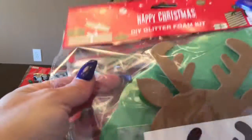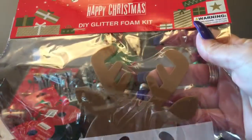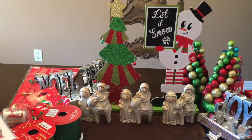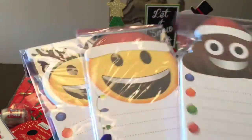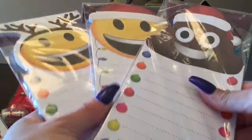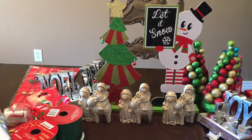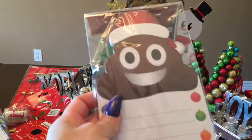I grabbed some DIY glitter foam kits — this is the reindeer, I'll give that to Teresa, and the same with this wreath one, so give that to Teresa and my mom to do. She's very active so you gotta keep her busy. I also got three different emoji notepads for Christmas. These are cute to give away — it would be cute to wrap something with the poop emoji and include this notepad.